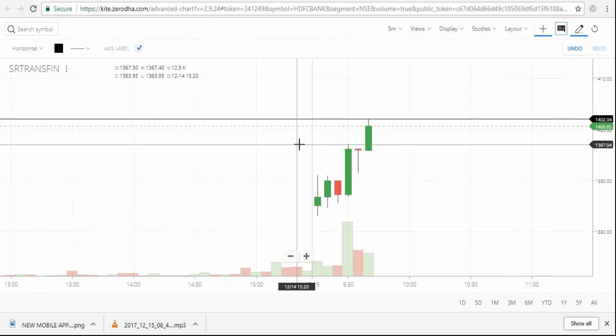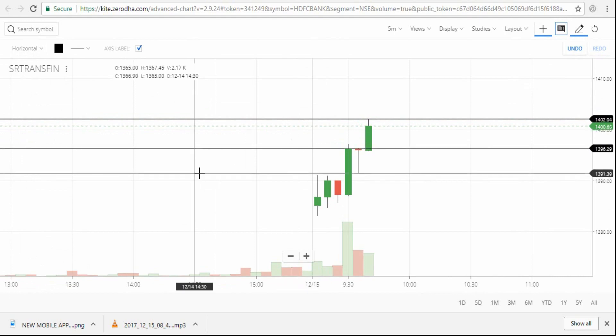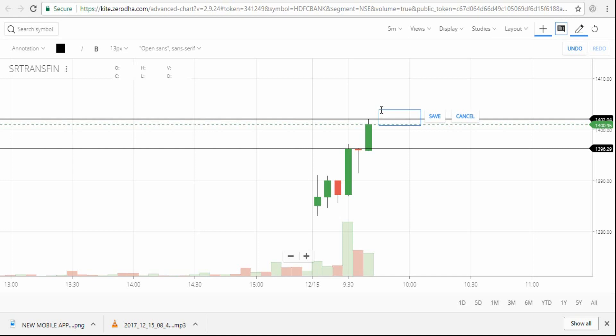Mark the recent support level. Same as before: once it breaks this high it goes up, and once it breaks below the support level it comes down. That's the strategy.